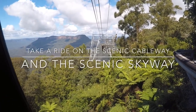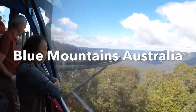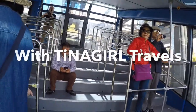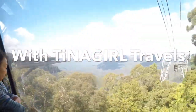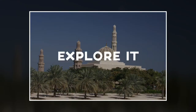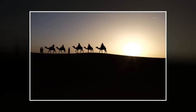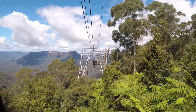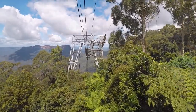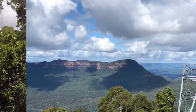Welcome onto the Cableway everybody. My name is Paula. I'm going to drive and take you down into the valley. If you have any questions, don't hesitate to ask us. Hey, it's Christina with Tina Girl Travels. Let's check out the Scenic Cableway at Scenic World in the Blue Mountains of Australia. Here we go.